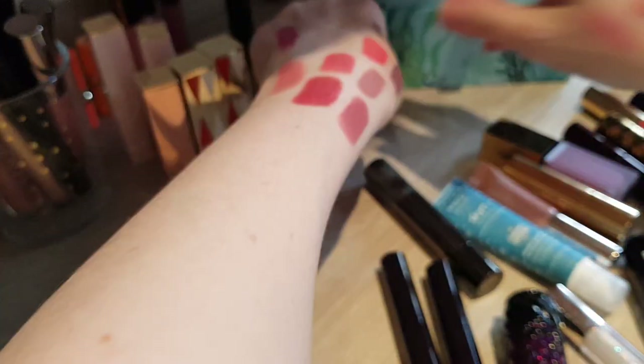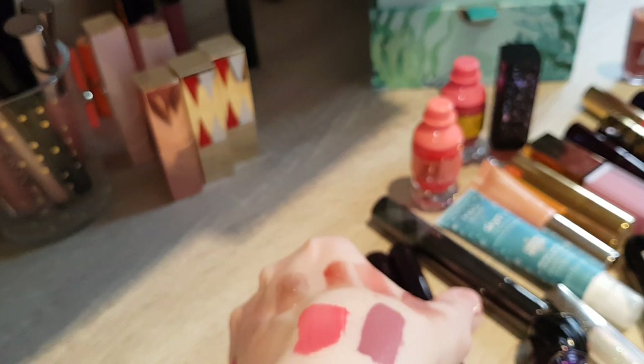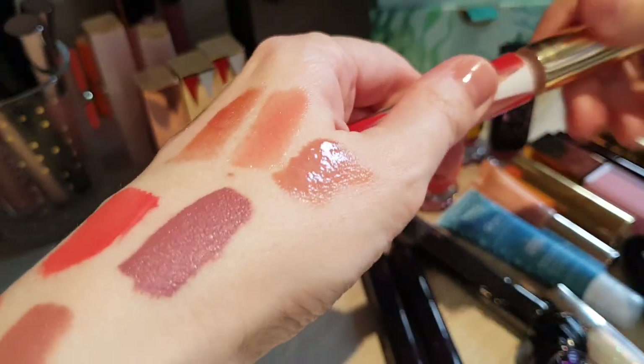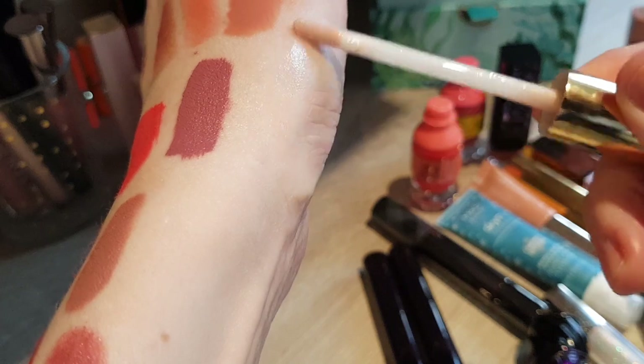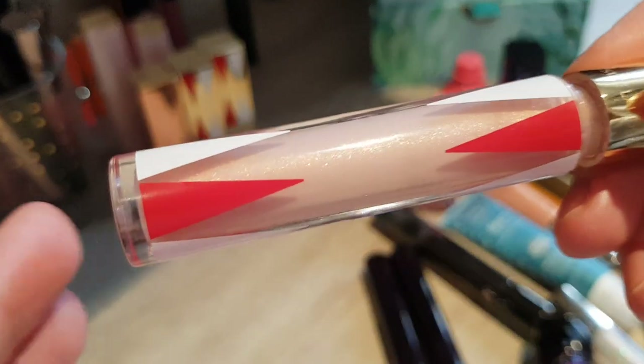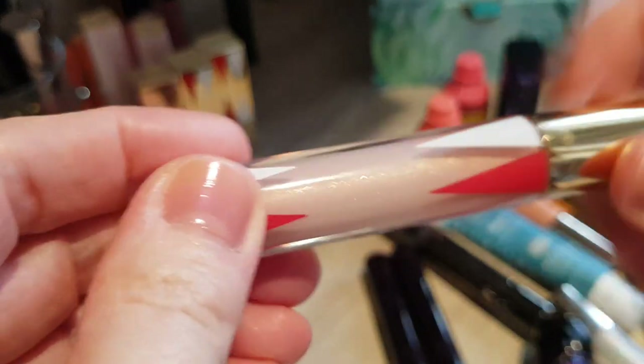Here's another Estée Lauder — a lip balm in Discreet Nude, color 110. It doesn't pick up a lot on camera but it's just a really nice fairly sheer lip balm with just a tiny bit of milkiness when you put it on. There's a little bit of sparkle in there but you can't see it much on the lips. Really really nice — like a good all-day color.